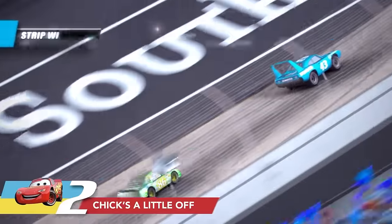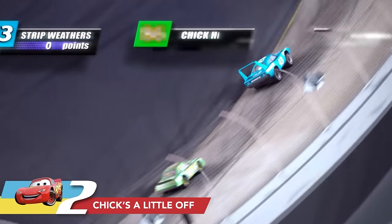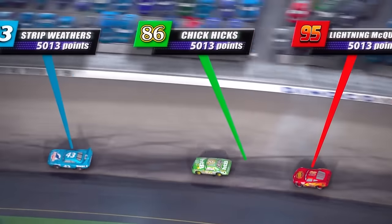Have you ever noticed in the opening race that Lightning McQueen has a red arrow pointing to him that shows his points? The King has a blue arrow, but Chick Hicks' green arrow doesn't quite line up with Chick Hicks — it's a little bit off, just like Chick Hicks is. It's a small joke put in just for fun that most people will probably never notice.